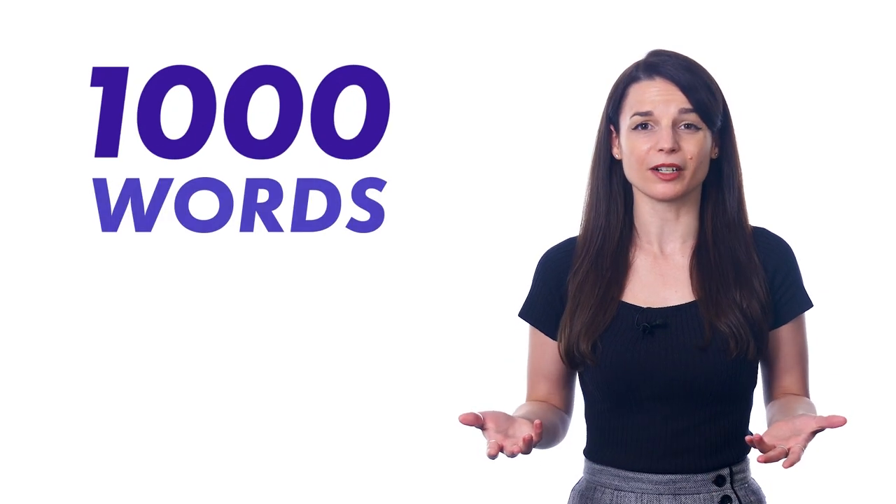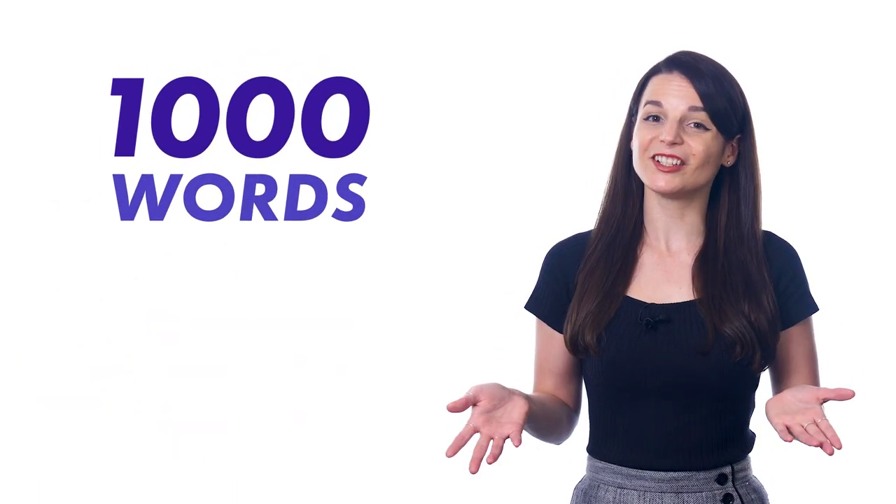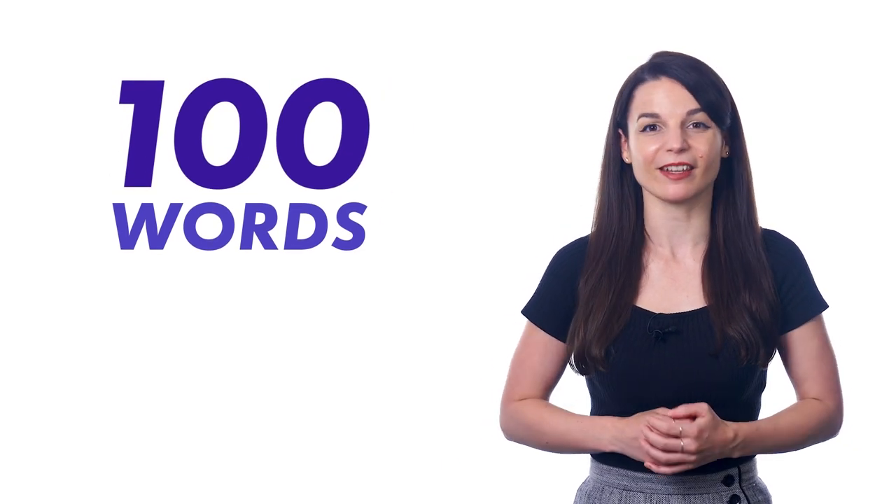If you're a beginner language learner, you've probably already realized just how many words there are that you need to learn, and you already feel overwhelmed by that thought alone. How is it possible to learn thousands of words when you can't remember the few words you learned last week? Well, the good news is, if you're a beginner, you don't need to know thousands to start speaking the language.